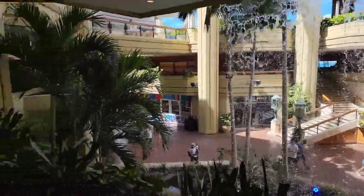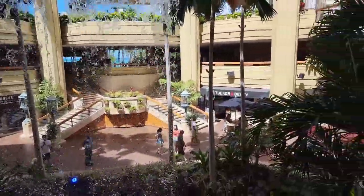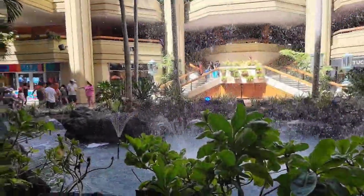Here's a view from behind the waterfall, and now a view from the bottom of the waterfall looking back up.